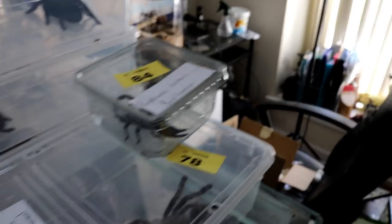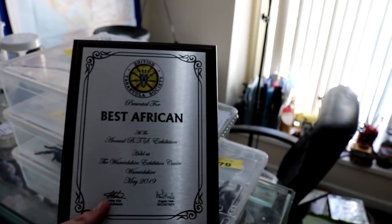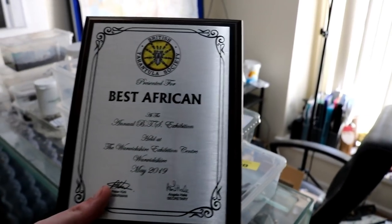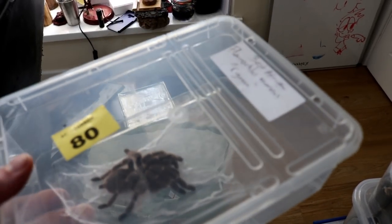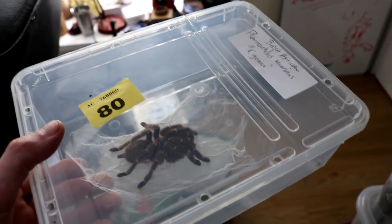I'll just tell you what I didn't... check this out. So I have the best African plaque to go with this - my best Asian terrestrial one. That'll be going up on the wall later today. Let's show you the African one. So that is the Pterinochilus murinus, the Kigoma location. That won best in show - best African.